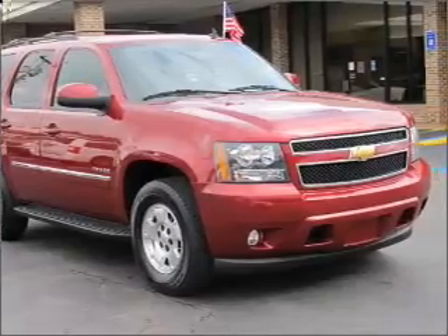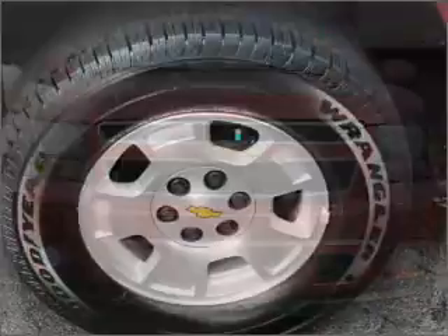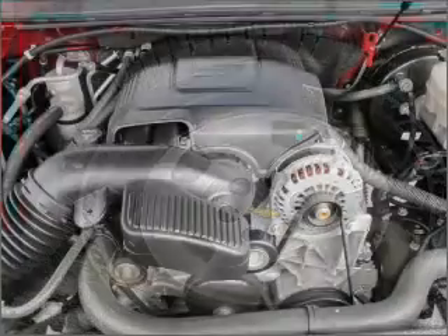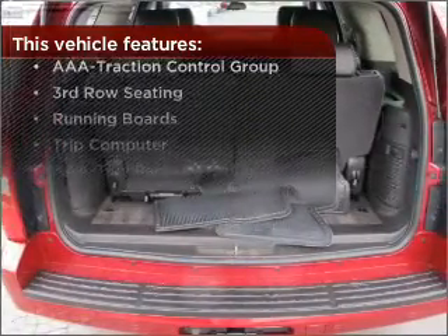Fumble your keys no more with the convenience of keyless entry. This vehicle's leather seats add a stylish touch. Drive safer and more fuel efficient with the cruise control. The luxury of an adjustable steering wheel adds driving comfort. With these additional features, these wheels will make an ordinary drive seem extraordinary.